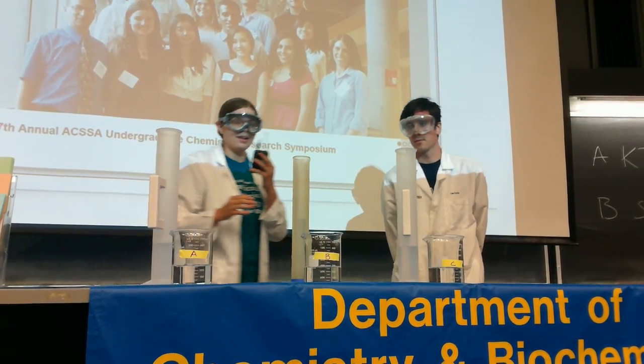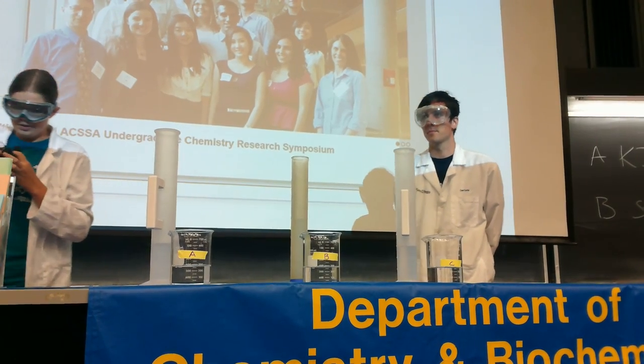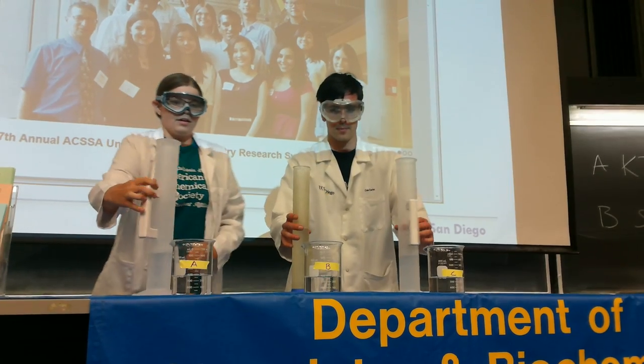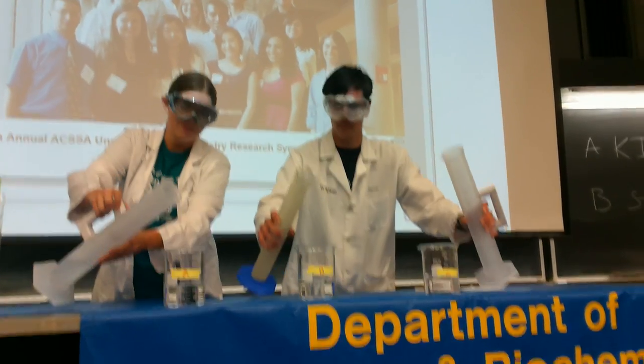Okay, so you can see. So we'll go ahead and find out. We'll see which one will go fastest, and we'll go ahead and pour these all at the same time. Ready? Yep, one, two, three.